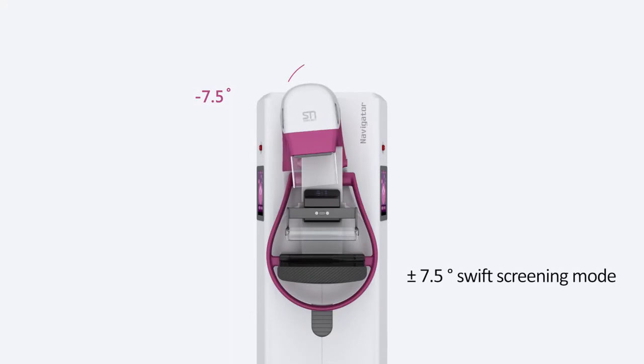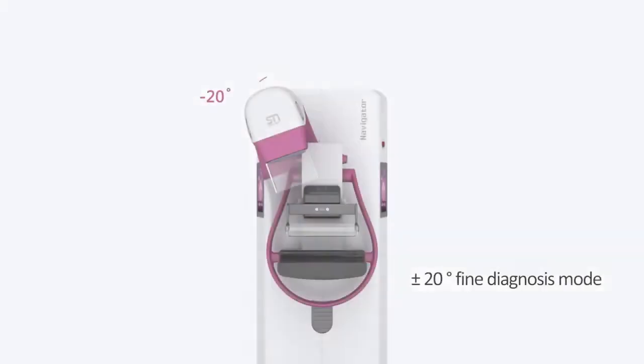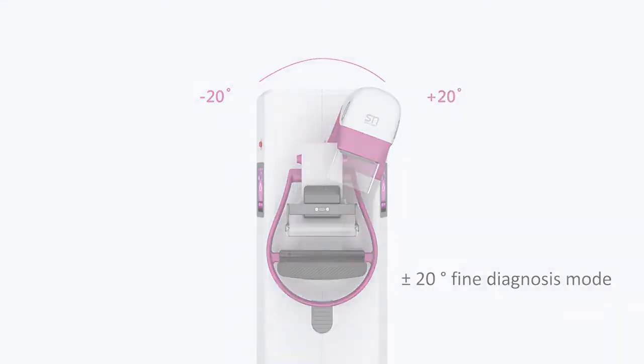Two imaging modes. Plus or minus 7.5 degree swift screening mode. Plus or minus 20 degree fine diagnosis mode.